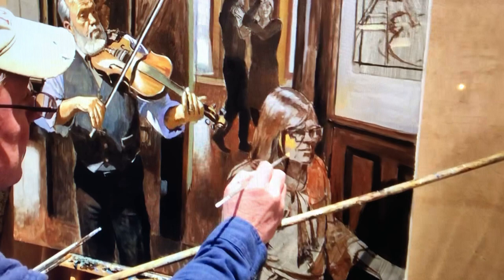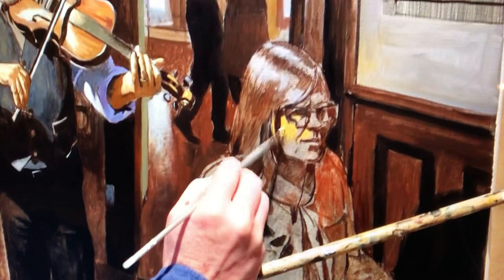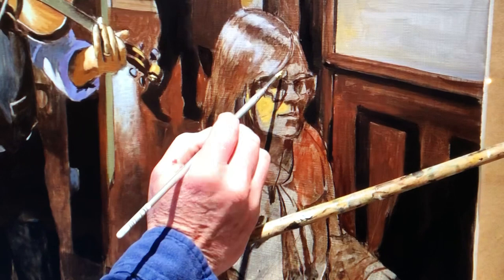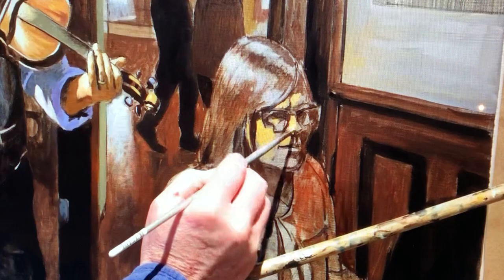I'm working in a goldish ochre tone — I'll eventually adjust that color, it's a little yellowish right now, but I'm thinking just in terms of warmth and light. I'm modeling the form — modeling is a term borrowed from sculpture, and it basically means rounding and developing the edges.